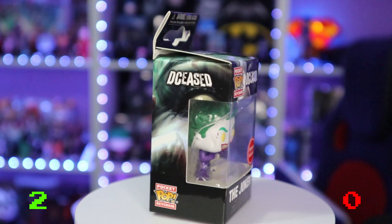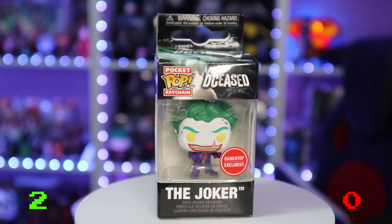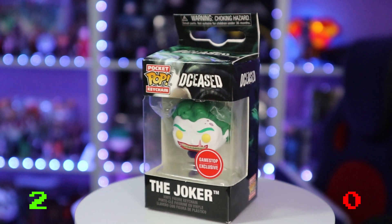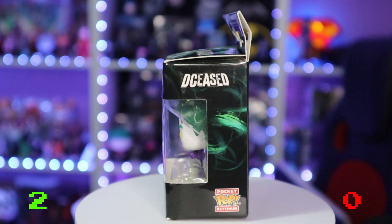Another Funko item — I saw the little box from the back and I knew what it was. This is the Joker Funko Pop keyring, the deceased variant, and it says in the bottom corner that it's a GameStop exclusive. That might even be worth some money as well.